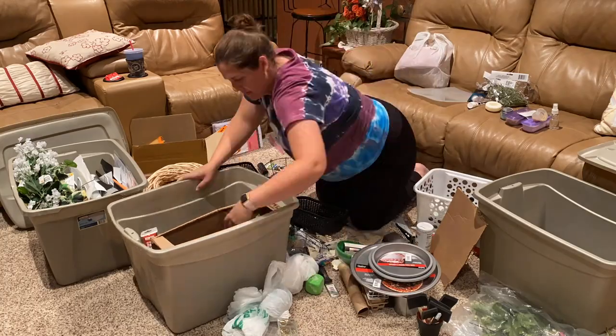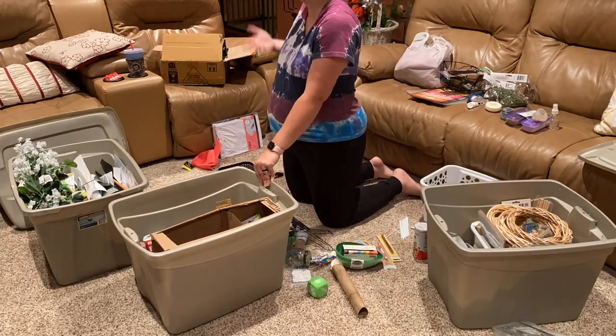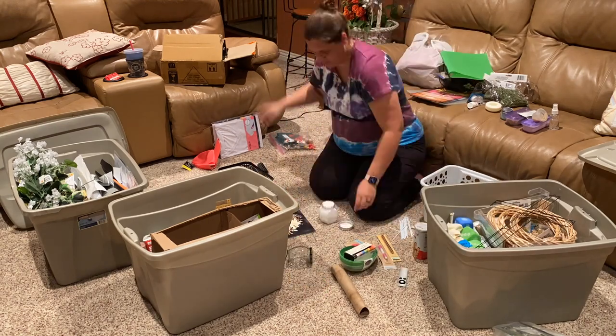Later that evening, I managed to pretty much find a space for everything, which will hopefully make our future move and craft organization a little bit easier.